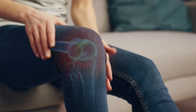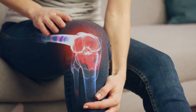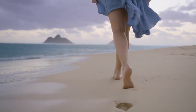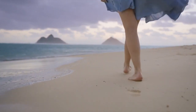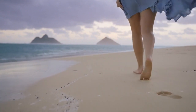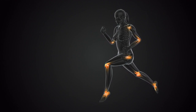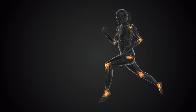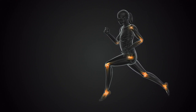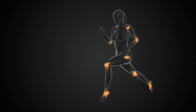One of the standout advantages of earthing and grounding is its ability to reduce inflammation. Connecting directly with the Earth's surface, whether through barefoot walking or using grounding products, helps balance the body's electrical charge. This, in turn, has been shown to decrease levels of inflammation, which is linked to a wide range of health issues including chronic pain, autoimmune disorders, and cardiovascular disease.